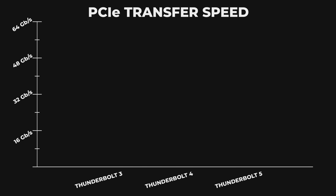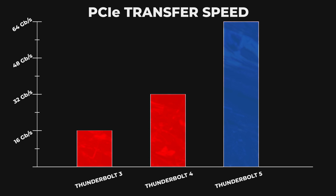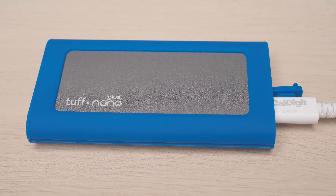Along with this, PCIe throughput speeds are also being doubled, up to 64 gigabits per second, which means that individual high-speed devices, like external storage, also work faster than ever.